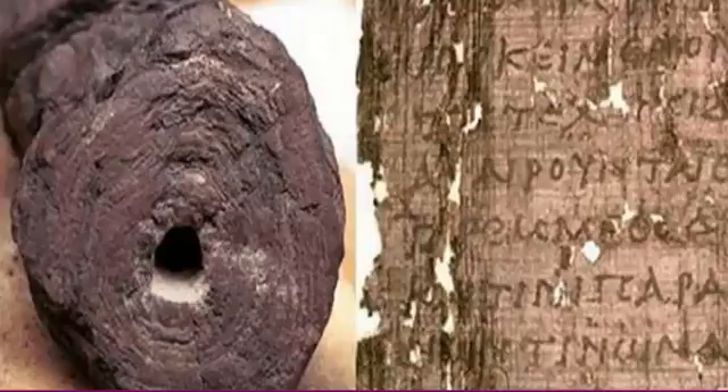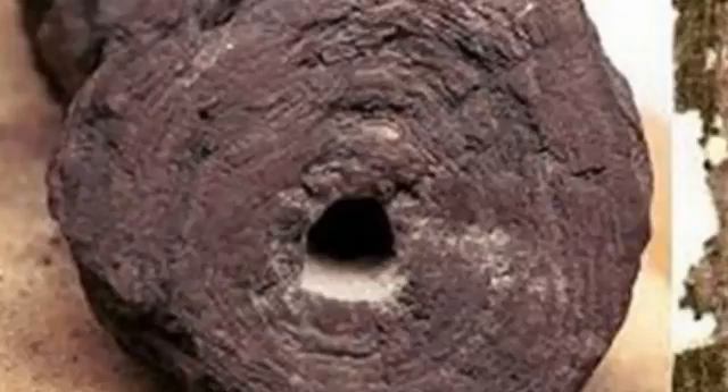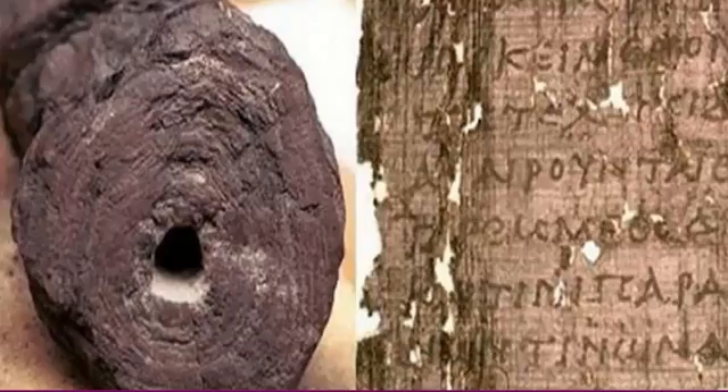Inside a library at Herculaneum were a bunch of handwritten, fragile papyrus scrolls that researchers think most likely contain works by Philodemus and Virgil, two extremely influential teachers, philosophers, and writers.